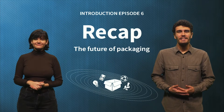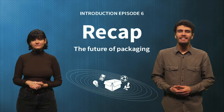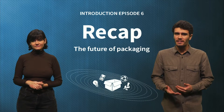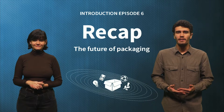Hello everyone! Welcome to the sixth and final episode of Sustainable Packaging in a Circular Economy. In this episode, we will take a look into the future of the packaging industry. What does a circular economy for packaging look like? How do we get there? And of course, which challenges still need to be overcome?